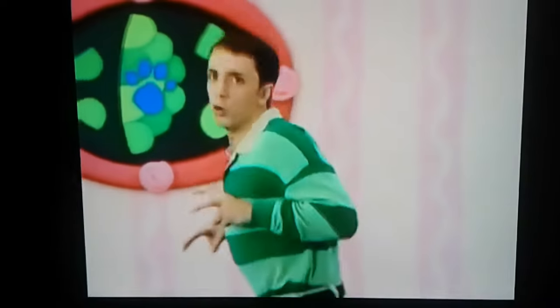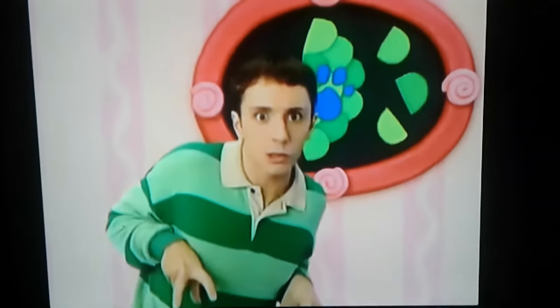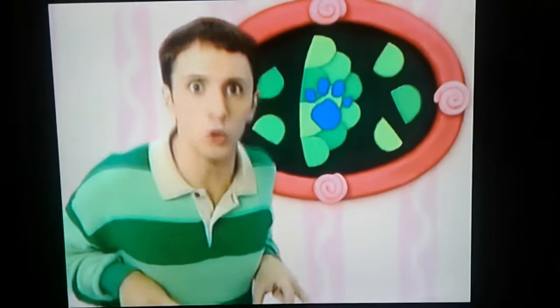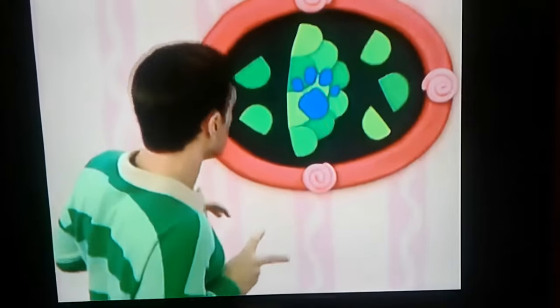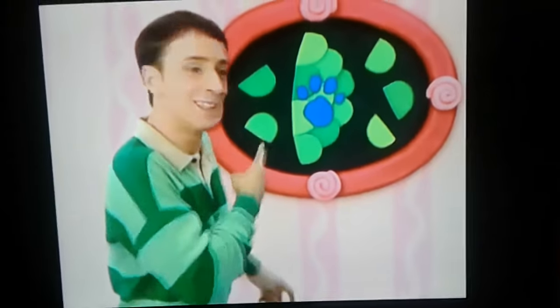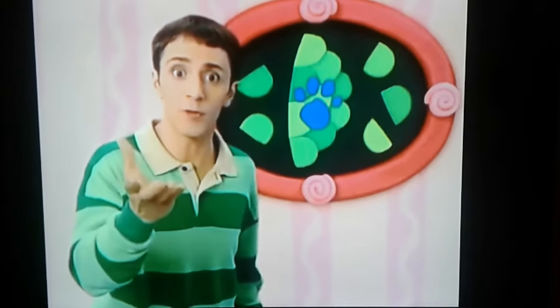We are looking for clues, clues. Wonder where they are. A clue, a clue! You see a clue? Where? Over there! Right there, on these scales. So scales must be our first clue.